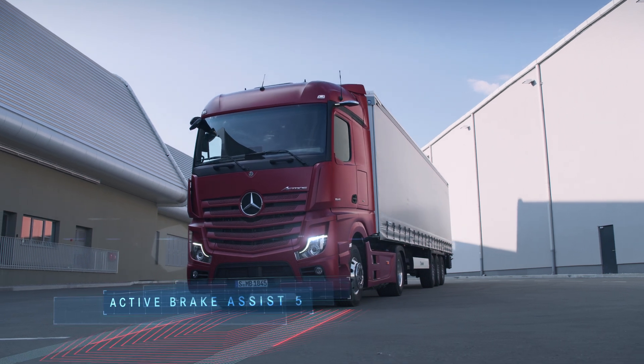Active Brake Assist 5. Mercedes-Benz Trucks — you can trust.